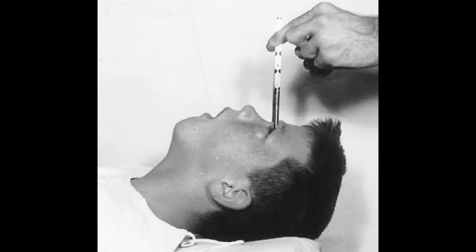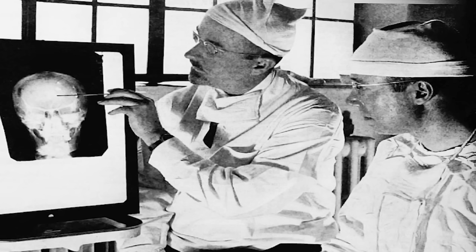Instead of severing some of the connections from the frontal lobes, Freeman's procedure severed the connections between the frontal lobes and the thalamus. Freeman was not a trained surgeon, and so he recruited neurosurgeon James Watts to carry out the Watts-Freeman procedure. By 1942, the team had performed over 200 lobotomies, with results published that two-thirds of their patients had some improvement.